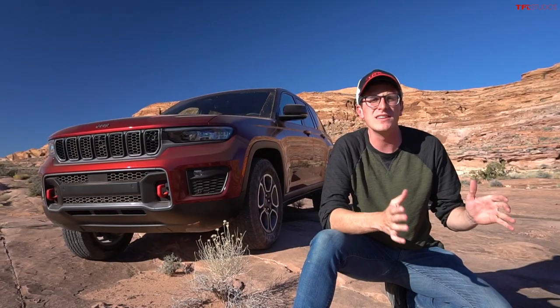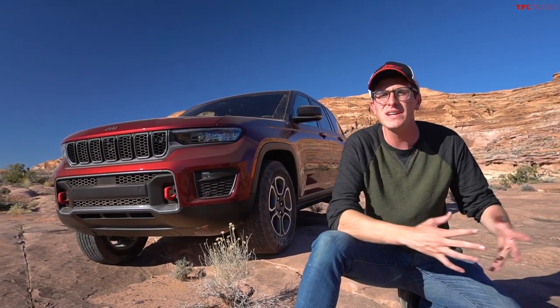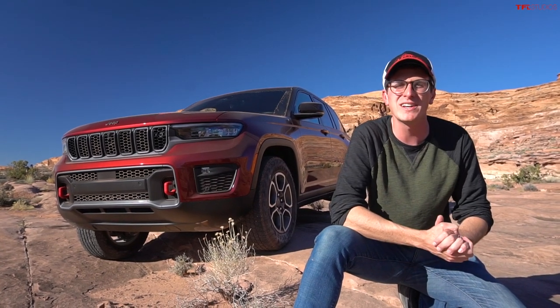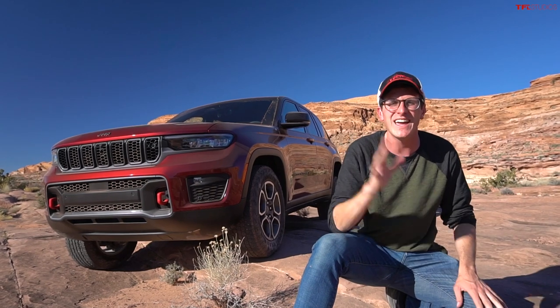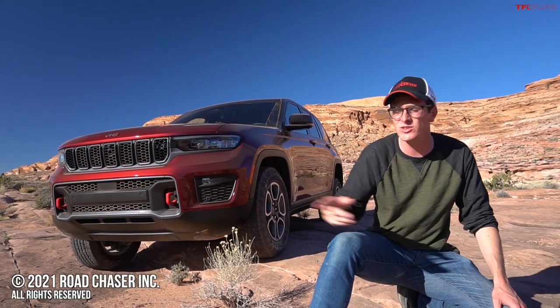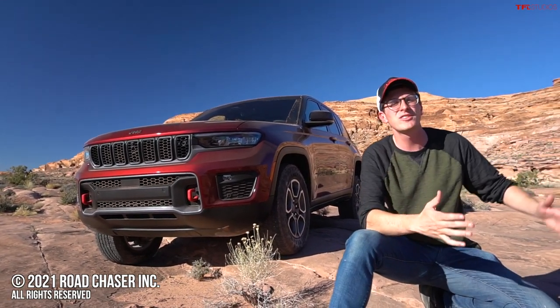Is the Grand Cherokee Trail Hawk a substitute for a Wrangler off-road? No. But it is incredibly capable for what it is — a 6,000-pound towing, luxury-lined SUV. If you want to take it into some cool Moab terrain, you're more than welcome to — the Trail Hawk is definitely the one to go for if you're looking for fun off-road adventures. Thanks so much for watching; be sure to go to TFLoffroad.com for the latest in new SUV reviews.